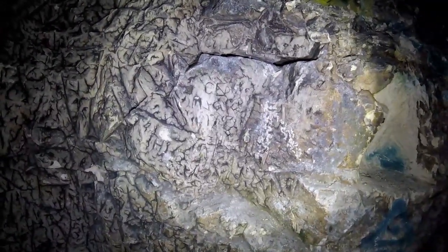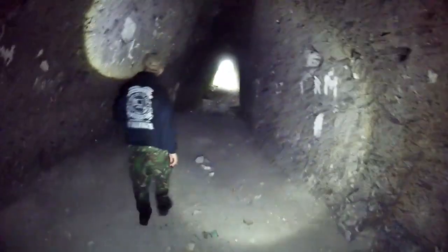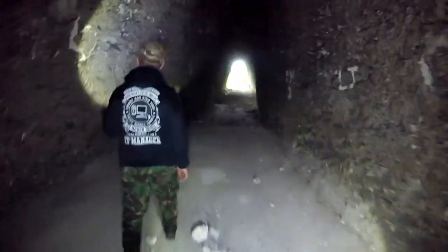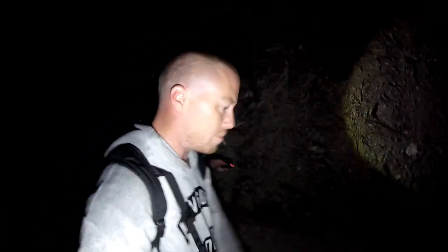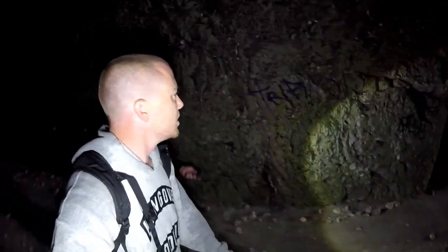Does that say '90'? I can't make it out. So much of the carvings in here you just can't make out. Quite interesting — it's relatively small, not massively long, but very interesting.